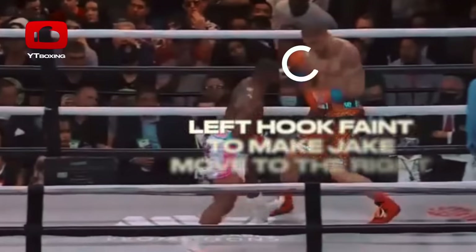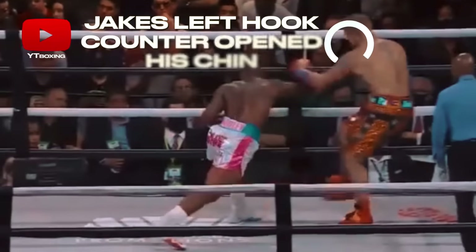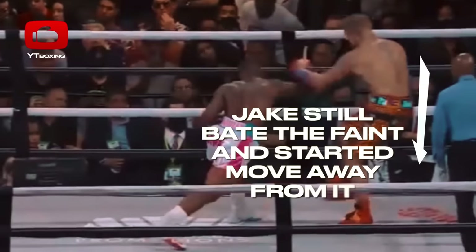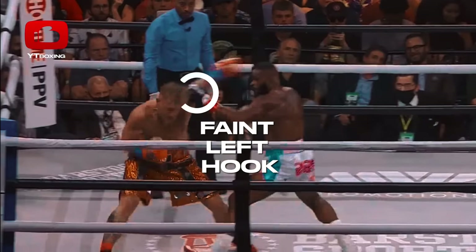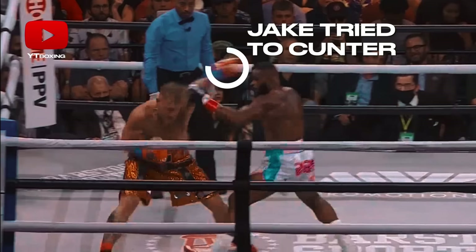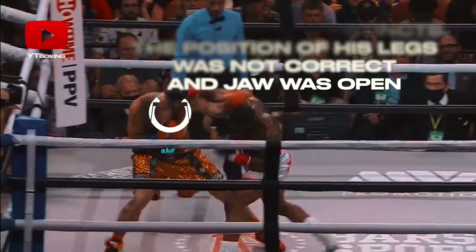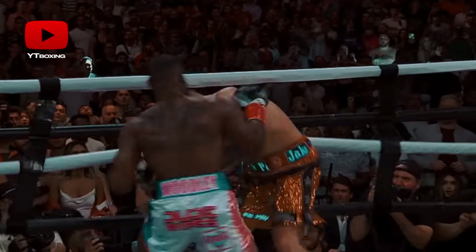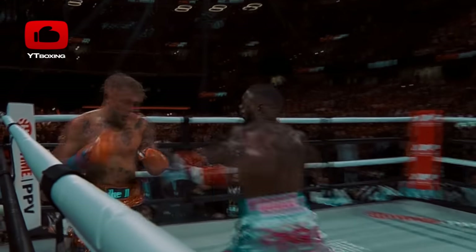Woodley attacks straight to the body. Jake counters with a trademark hook to the head. But this reaction, coupled with the way he was deceived by the right hooks near the ropes, created that very moment. Tyrone lightly sat down and threw the decoy left hook, which made Jake move to the right. Due to displacement and lowered hands, he ate a heavy overhand. Despite the fact that Paul did not fall and recovered, it is noticeable that he is not yet experienced in such situations.